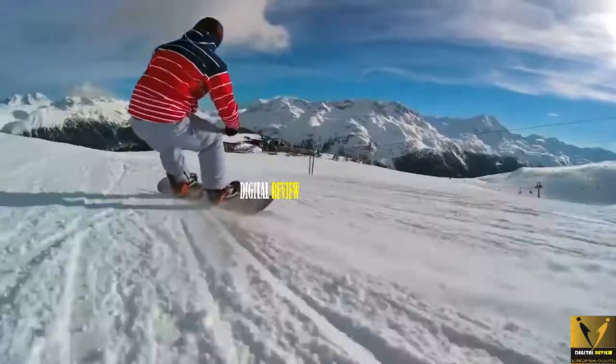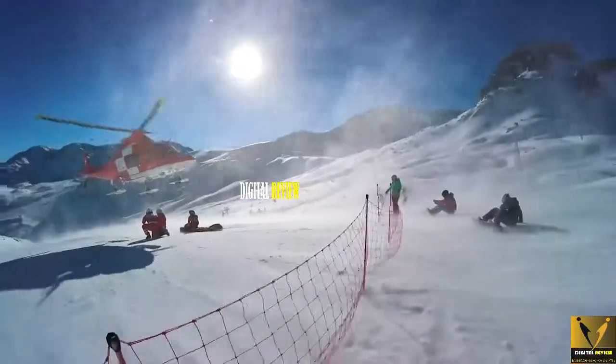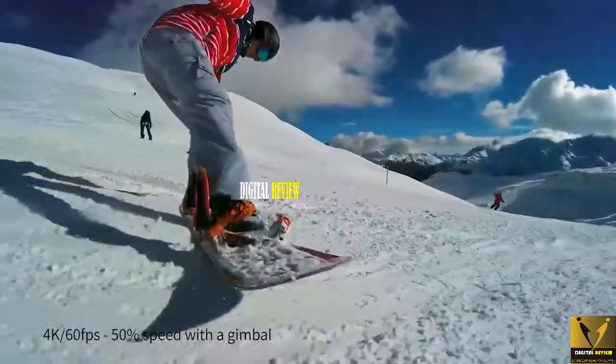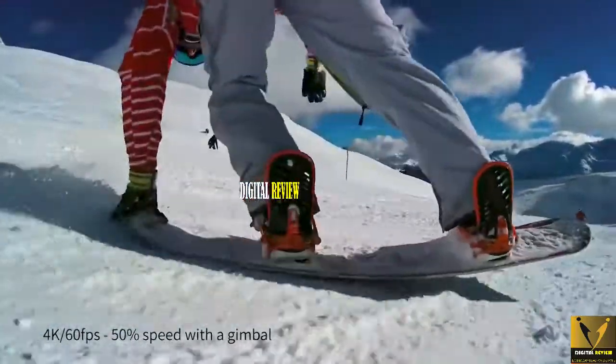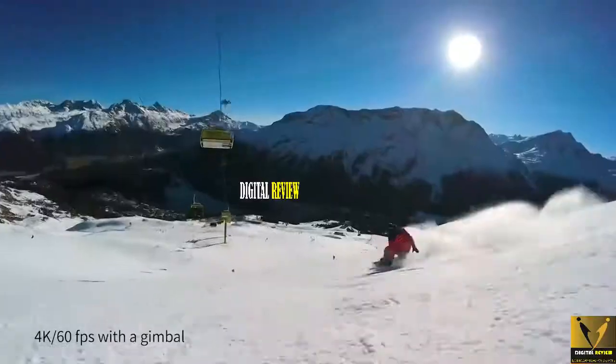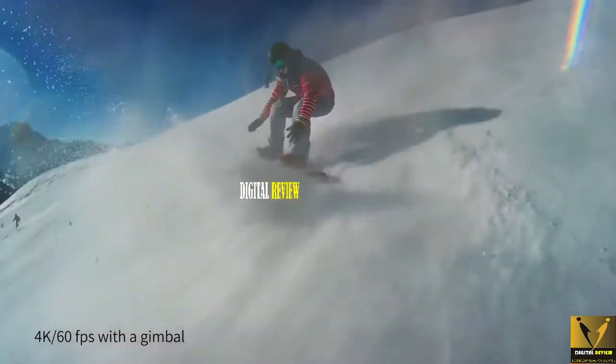There is a catch though — the EIS only works up to 4K at 30fps. You can also shoot still images with the YI 4K Plus, capturing 12MP images that you can save in DNG file format, which you can edit later to bring out the true potential of your photography. Unfortunately, the YI 4K Plus is only splash-proof instead of being fully waterproof.